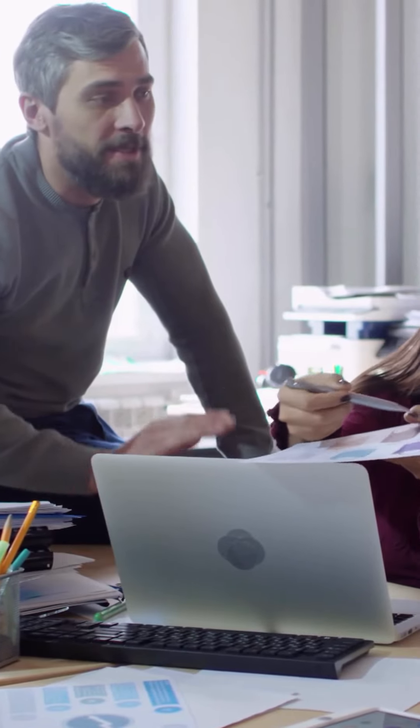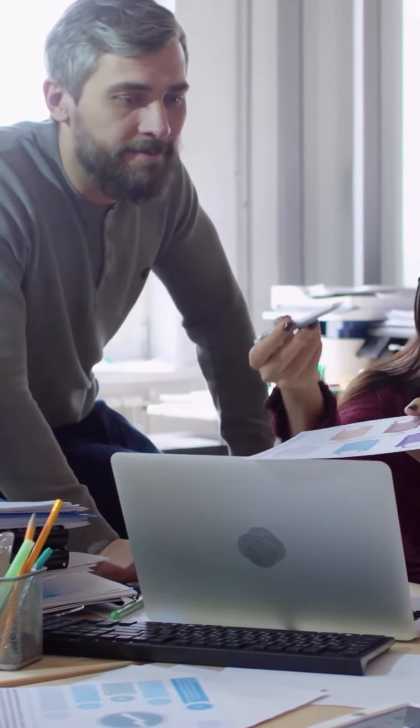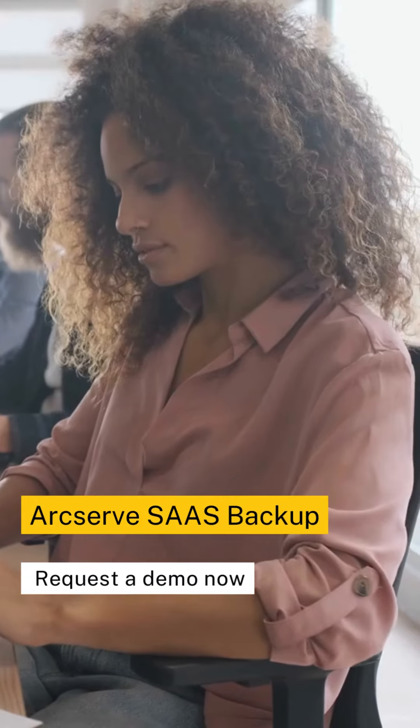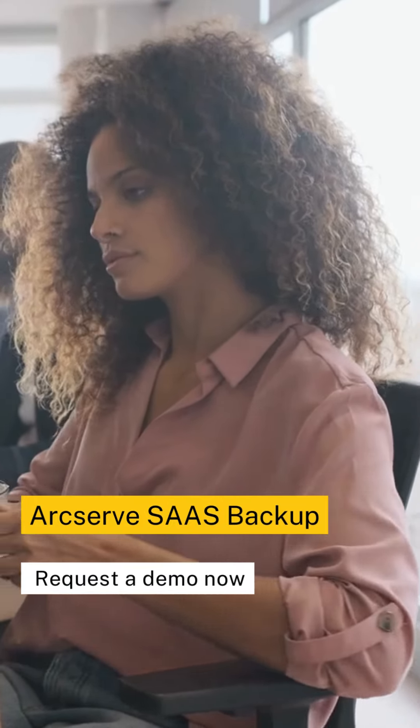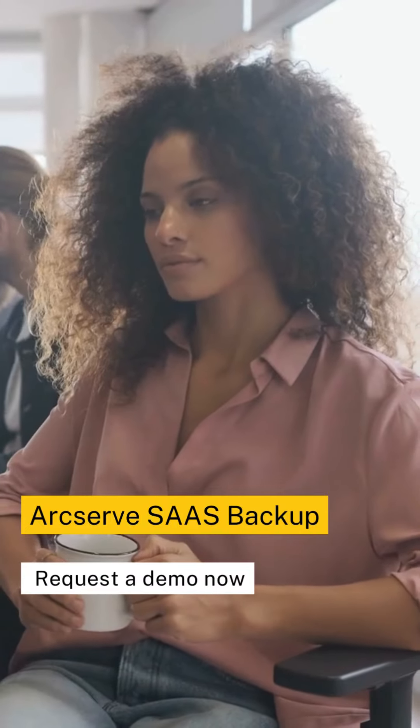Feeling convinced? Don't wait around. Request a demo now, and let ArcServe SaaS Backup be the superhero your SaaS data deserves — keeping it safe, sound, and always ready for action.